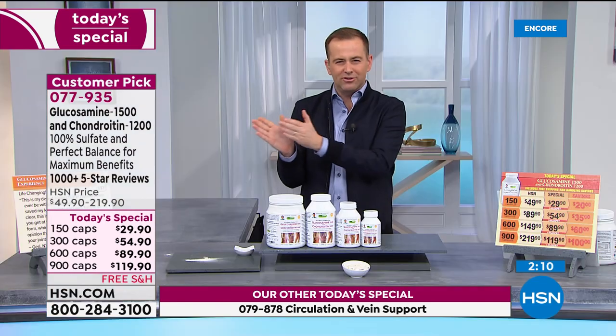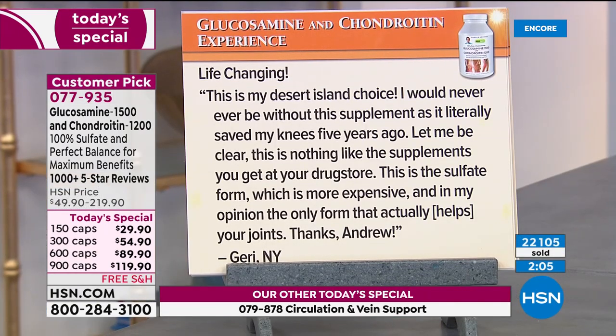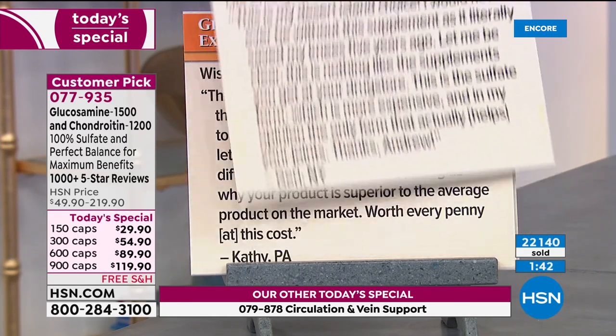Before the show tonight, I was going through each item and looking at the reviews. Two that stuck out: From Jerry: 'Life-changing. This is my desert island choice. I would never ever be without this supplement as it literally saved my knees five years ago. This is nothing like the supplements you get at the drugstore — this is the sulfate form, which is more expensive and, in my opinion, the only form that actually helps with your joints.' From Kathy in Pennsylvania: 'I wish I could give it six stars. At the age of 73, I find it gives me the freedom to walk the city every day, and lets me climb stairs without difficulty. Thanks, Andrew, for telling us why your product is superior — worth every penny.'